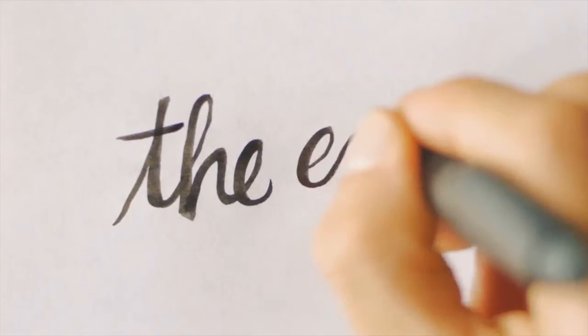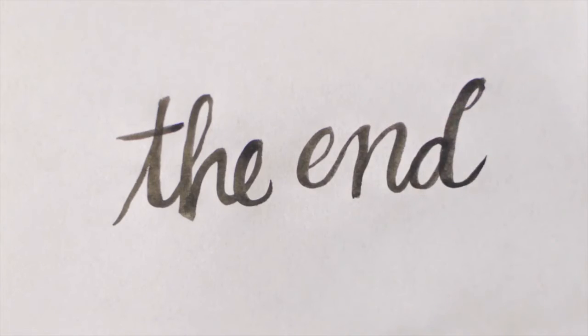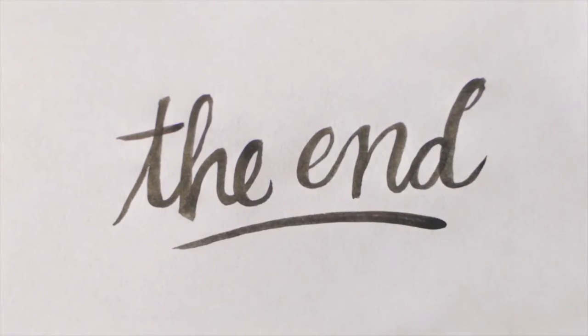That's about it for this video. If you found this video helpful, do consider liking and subscribing, and if you have any related queries, feel free to use the comment section below and we'll make sure to get back to you.